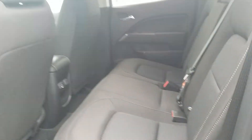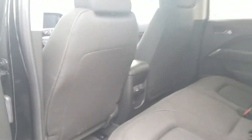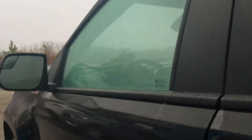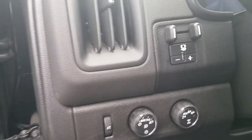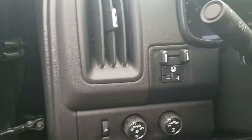This one has the beautiful jet black cloth interior, of course with your power outlets for the rear. It has your selector here from two-wheel to four-wheel drive with the integrated trailer brake control.